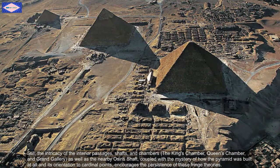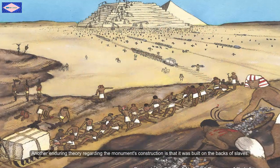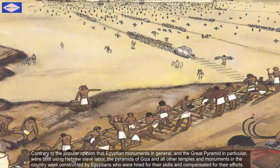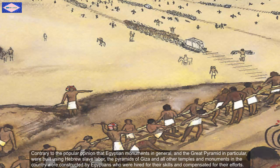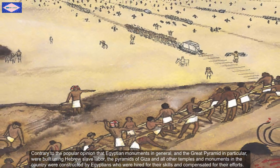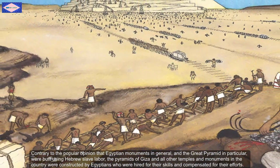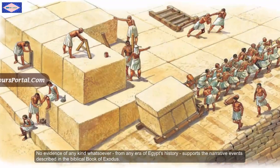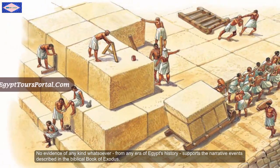Another enduring theory regarding the monument's construction is that it was built on the back of slaves. Contrary to the popular opinion that Egyptian monuments in general, and the Great Pyramids in particular, were built using Hebrew slave labor, the pyramids of Giza and all other temples and monuments in the country were constructed by Egyptians who were hired for their skills and compensated for their effort. There is no evidence of any kind whatsoever from any era of Egypt's history to support the narrative events described in the biblical book of Exodus.